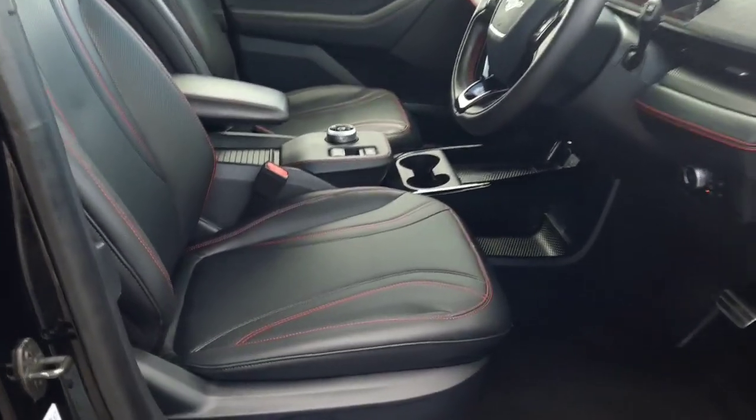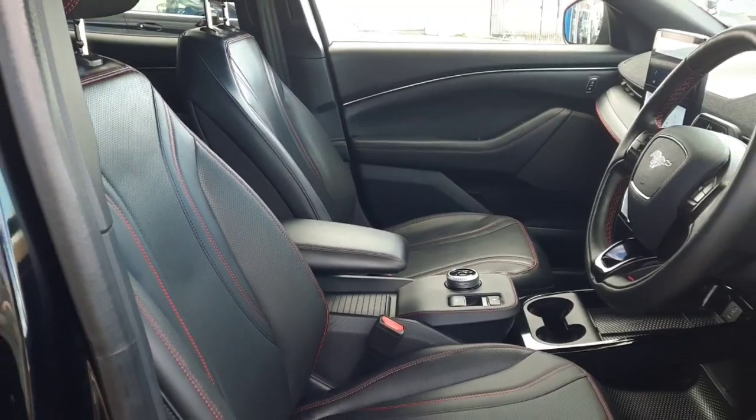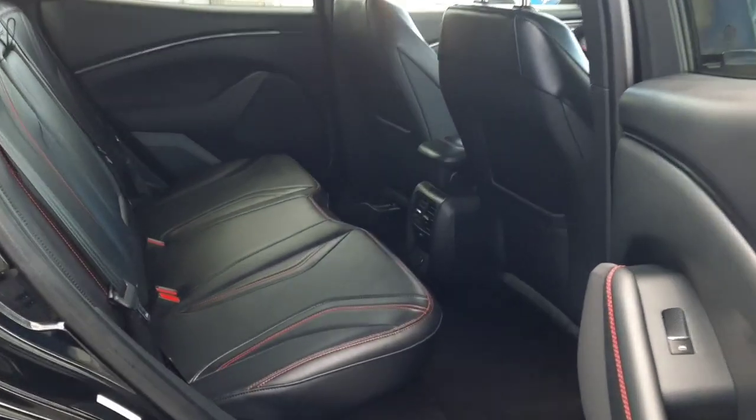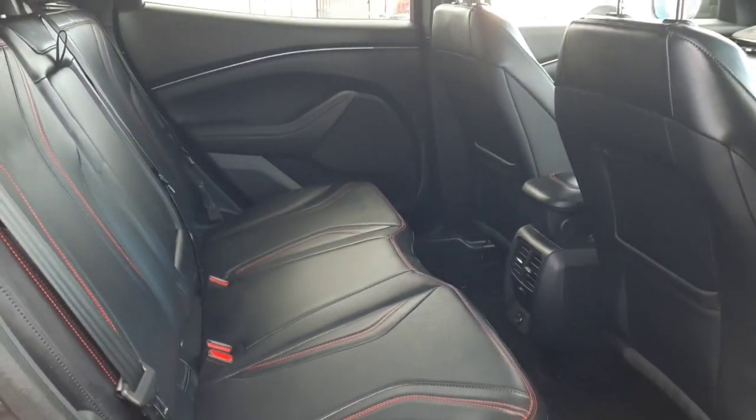Inside, as you can see, we have black leather with contrasting red stitching. Both front seats are fully electric and the driver's seat has memory function. In the back, the black leather carries through and we also have great space back here.